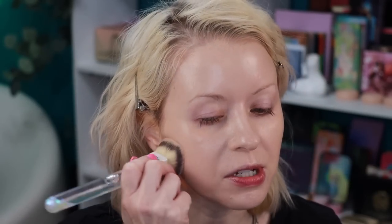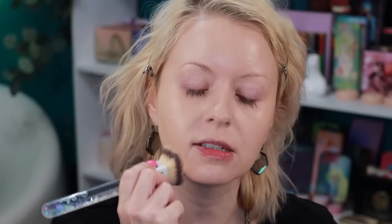Moira is a California-based indie makeup brand with a lot of cool things to look at. If you live in Texas, you can find Moira in select HEB stores — HEB is our chain of supermarkets down here. I usually just order everything online, but they do carry them in select locations.